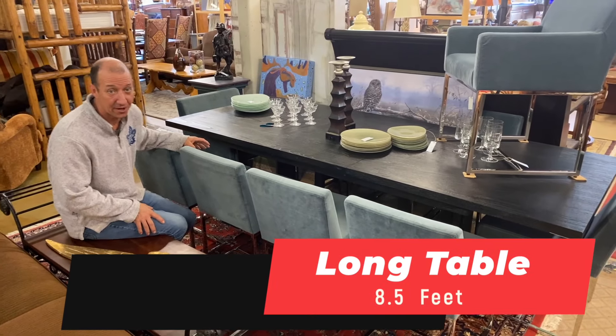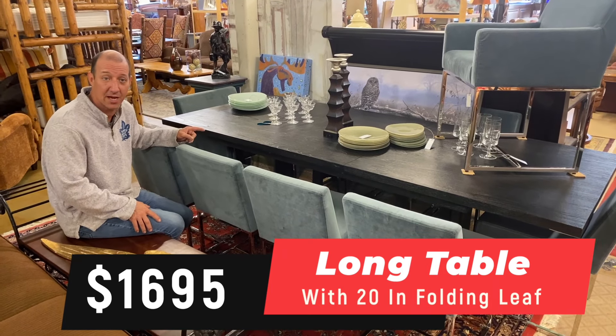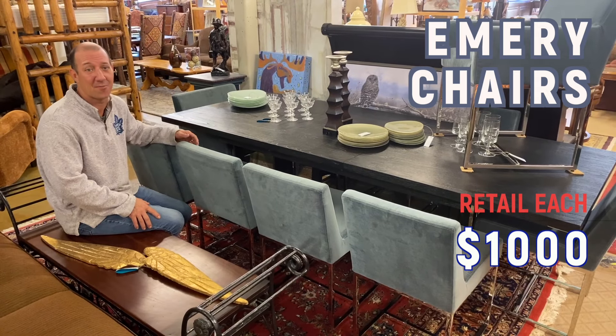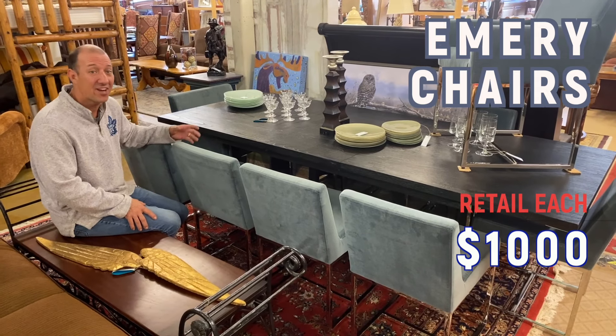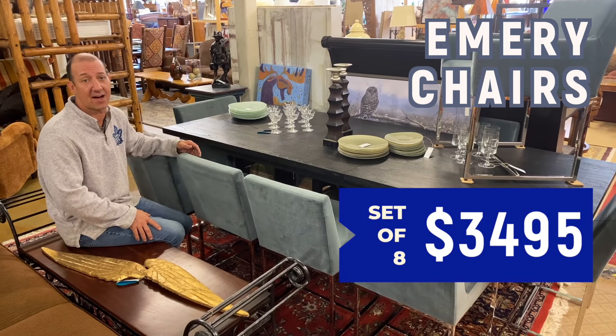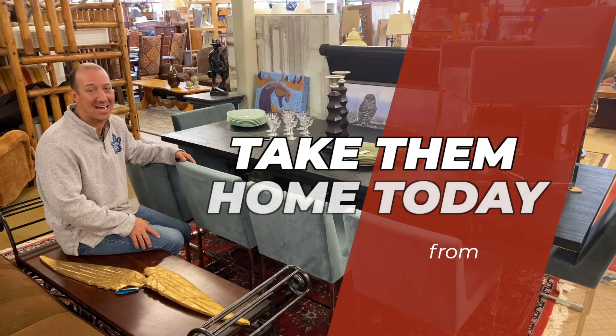I like this eight and a half footer. The table's $1,695 and it has a 20 inch leaf that can fold up. The chairs, they're Emerys — also retail for almost $1,000 each. We've got eight of them in this awesome blue for $3,495. You know the holidays are coming, and you can take these home today from Ness.